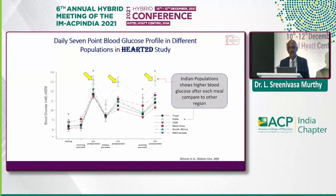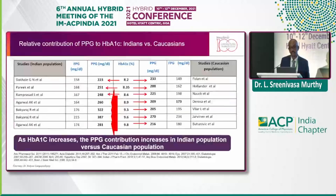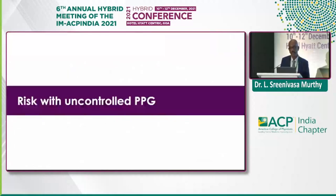The 7-point blood glucose profile in different populations shows that Indians have higher blood glucose after each meal compared to other regions — West Asia, Africans, Canadians, etc. Another study showing the relative contribution of PPG to A1C — Indians versus Caucasians — clearly shows that A1C increases with the PPG contribution in the Indian context.